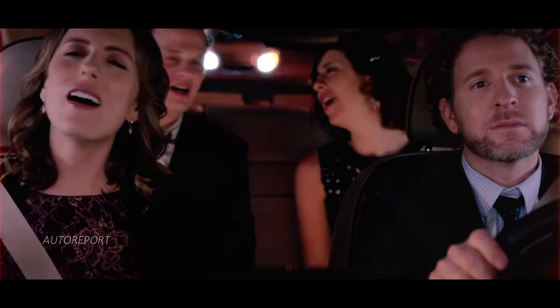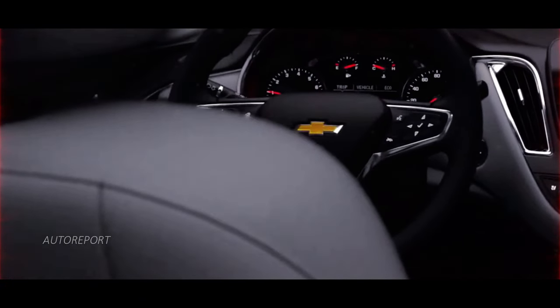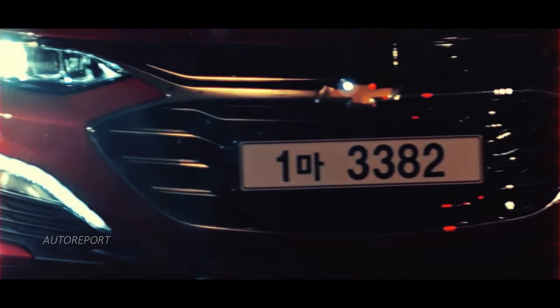Are you ready to dive into the sleek world of the Chevrolet Malibu? From its humble beginnings as a trim level to its evolution into a standalone model, the Malibu has captured the hearts of drivers since its inception.